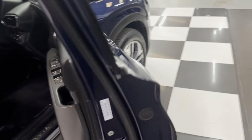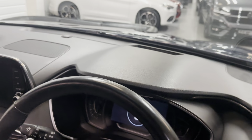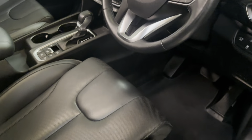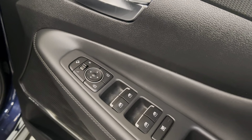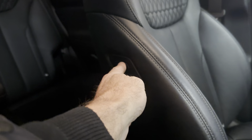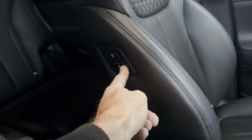It's got keyless entry, heads-up display on top of the dashboard, flappy paddle gear change, and automatic tiptronic. The heated — and I think these are cooling seats as well — are on memory on the driver's side. Power-fold mirrors. It's a really nice specification and a lovely interior. There are buttons on the side of the seat here to control the front seat from the back, like a chauffeur seat.